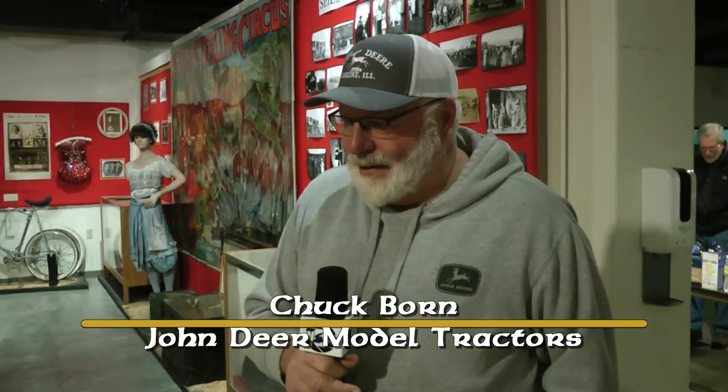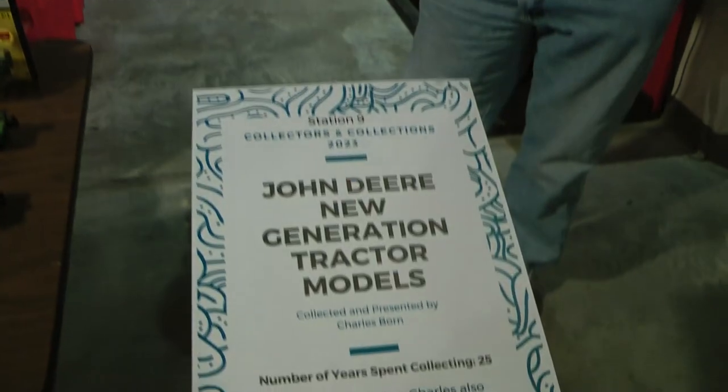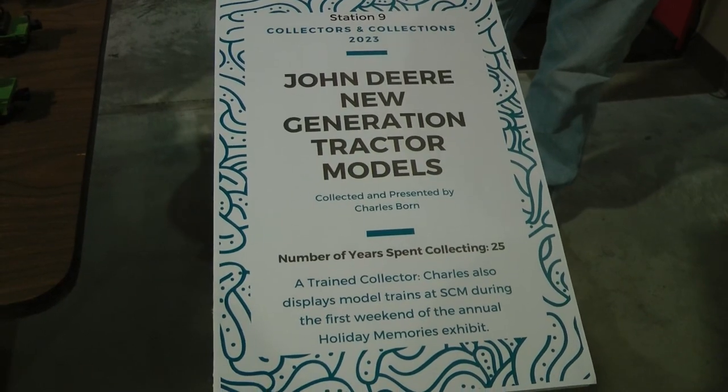I'm Chuck Bourne and I'm a local Sheboygan Falls farmer. This started when I was 10 years old. I opened the Farm Journal magazine and saw that John Deere was getting done with the two-cylinders and going to four-cylinder tractors — it was called the new generation tractors. When I was 10 years old, I said, 'That's my tractor.' I love them, I love the body styles. I still farm with 3020 and 24010s.